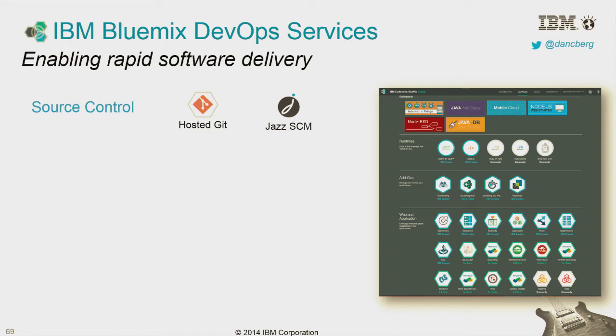Starting off with hosted source control — you've got to have a way to share what you're developing. We have a hosted Git repository as well as a Jazz SCM. We also work with GitHub if you've already started using that SCM system.